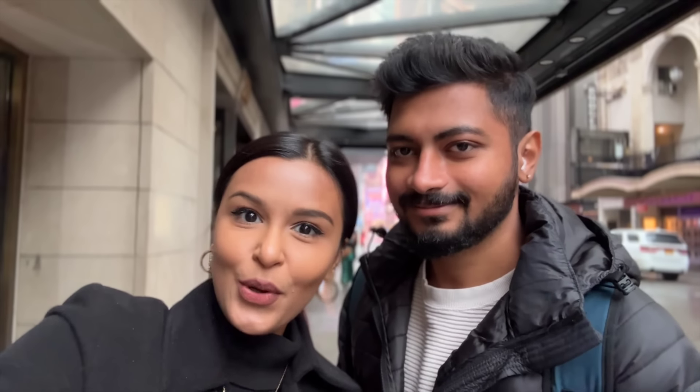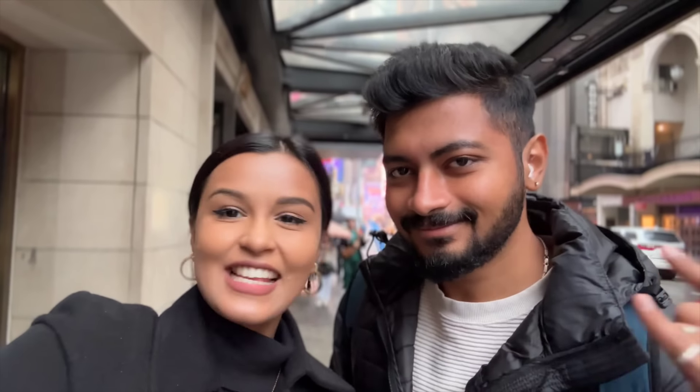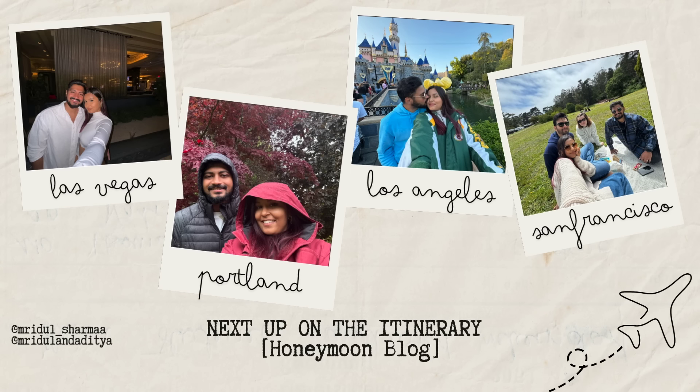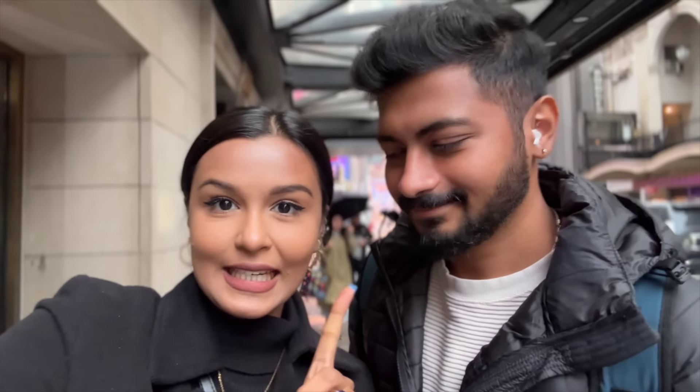Hi everyone, my name is Nudhol and welcome or welcome back to my channel. We are in New York City — this is the first leg of our honeymoon trip. We got here yesterday after 30 hours of travel. There was a lot of delay, so we couldn't really do anything yesterday, but we did end up going to Times Square which was a lot of fun.